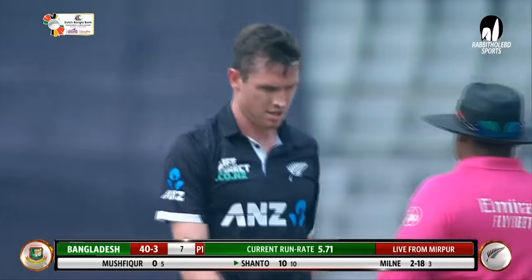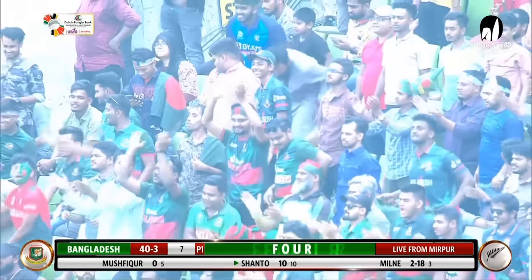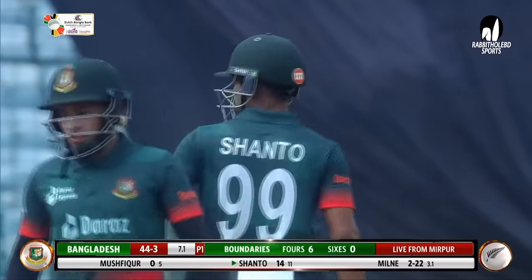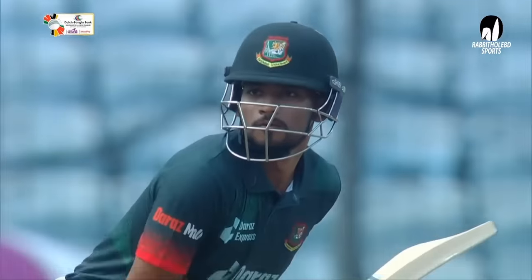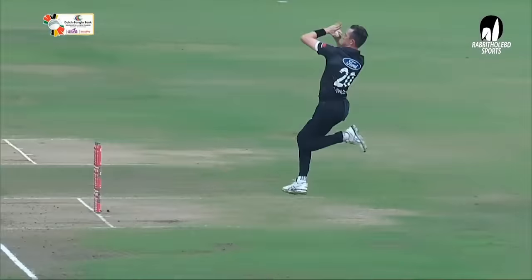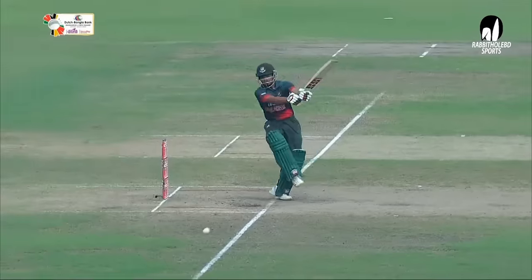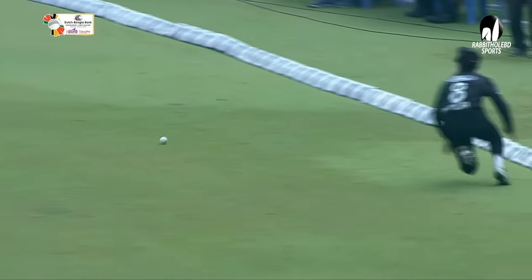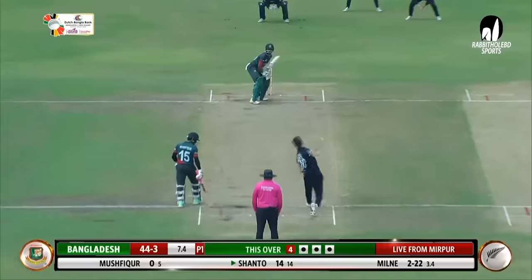I really like the way he played that short pitch delivery. A number of occasions we've seen the batters trying to hit it in the air, but he's got right on top of it and rolled off his wrist, playing it into the ground. That is a very good shot from the skipper, Nazmul Hasan Shanto, because he had more time to do that. That's why.